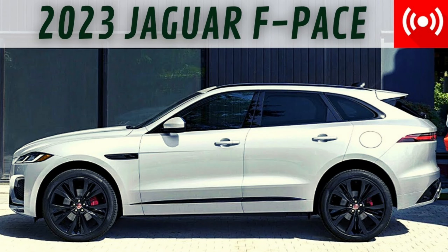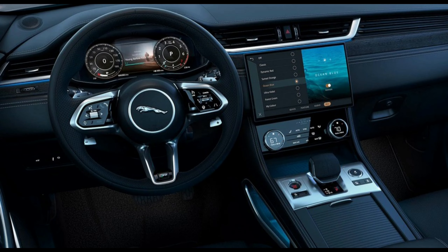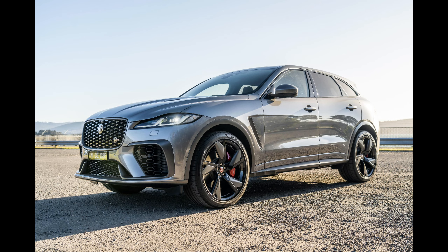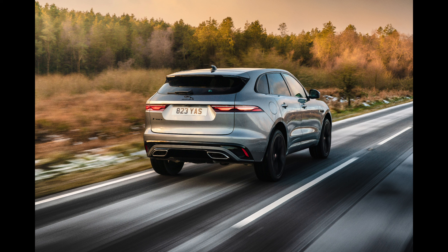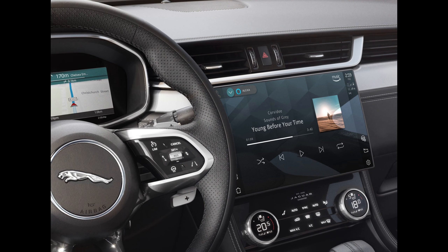If the 2023 Jaguar F-Pace's styling reminds you of the F-Type sports car, that's not a mistake, and neither are the SUV's athletic road manners. Along with being practical, spacious, and upscale, Jaguar's two-row mid-sizer will excite driving enthusiasts. A standard 246-horsepower turbo four-cylinder is fine and dandy, but the available 395-horsepower turbocharged and supercharged 3.0-liter inline-six is a fiery alternative. The 550-horsepower F-Pace SVR has the highest performance, but we review it separately.